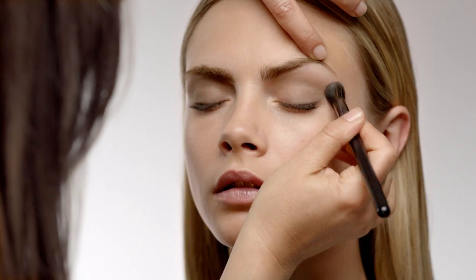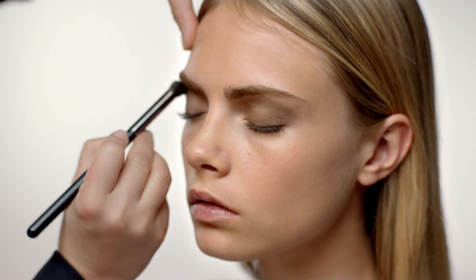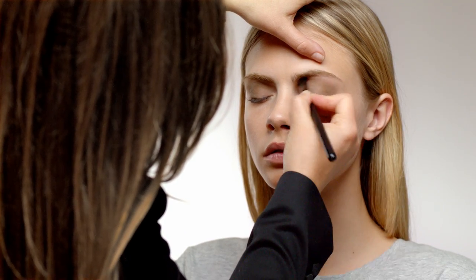Apply a classic nude shade — I'm using Sheer Eyeshadow Trench — from the socket line to the brow bone. Then blend the Trench and Kaki together to create a seamless shadow.